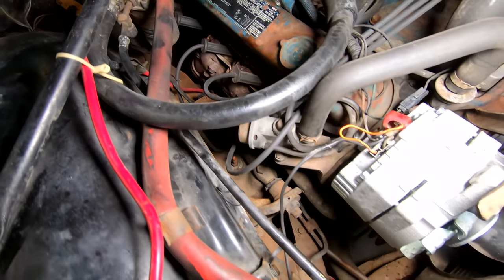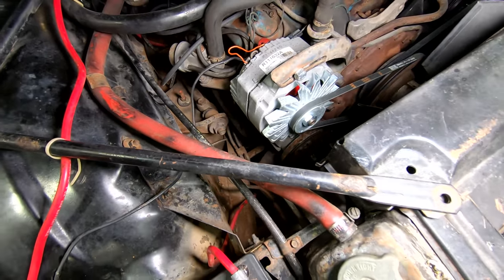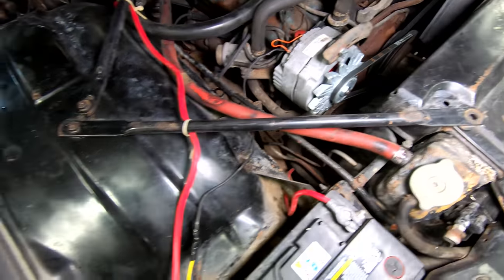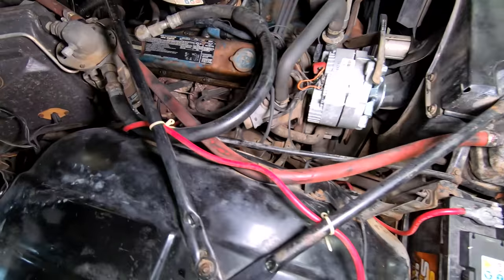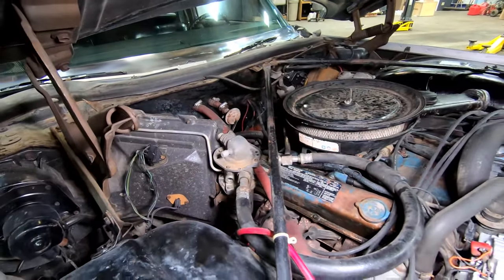No major work has been needed on the engine — it's been a fairly solid car. These were very good engines that last a long time. The block has a very high nickel content so they hardly ever wear.